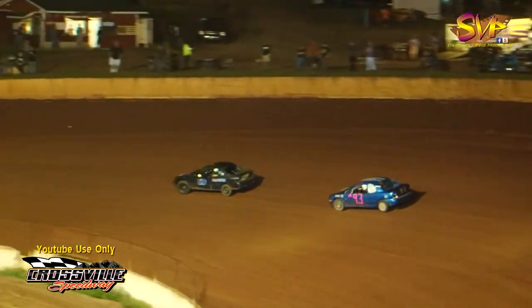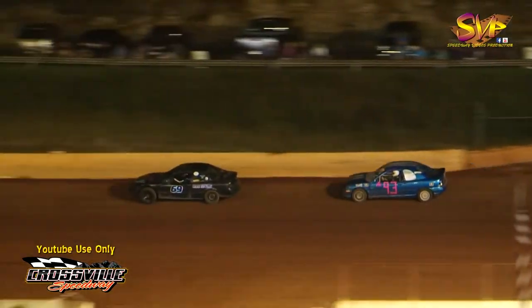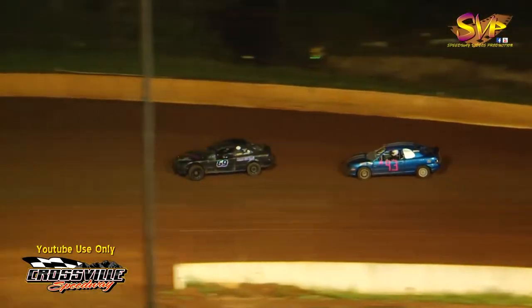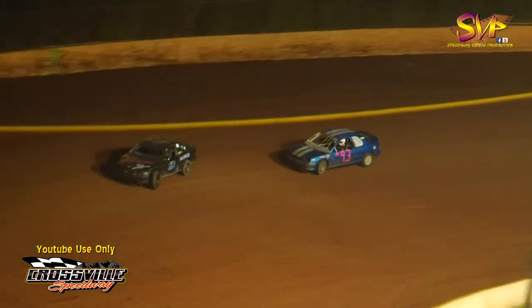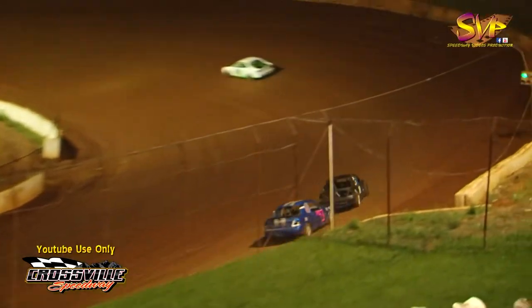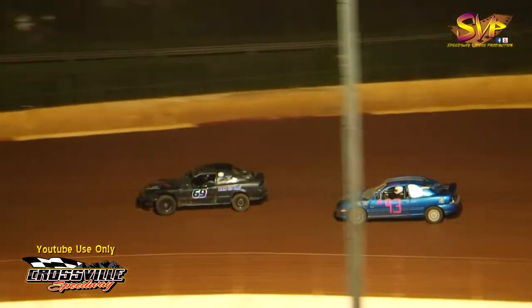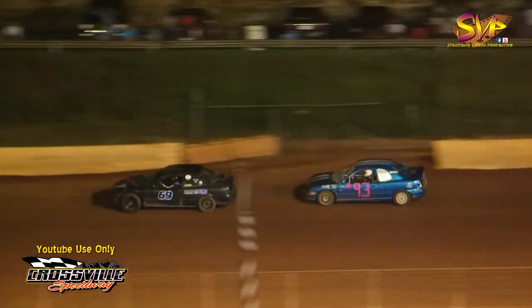He picked up that heat race win number one, and now he's going to be trying to pick up the feature here at Crossville Speedway for the first race of their night. The Battle of the Bluegrass $4,000-to-win Ultimate Super Late Model Series feature will be coming up momentarily. But right now Cody Rector is putting on the clinic, with Nathan Adams all over the bumper of the 69 of Ron Mastin as they go down the back straightaway.